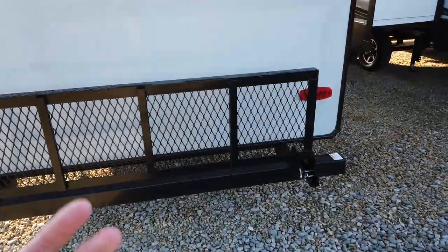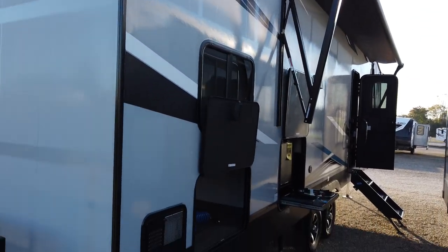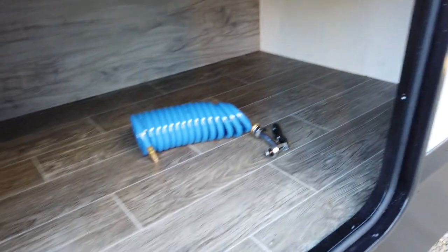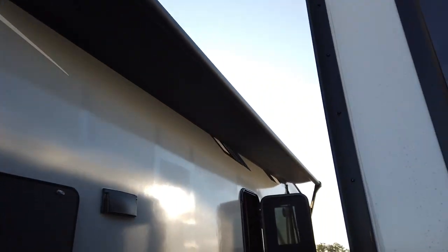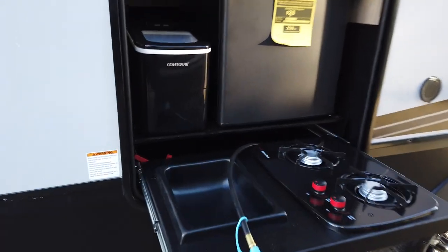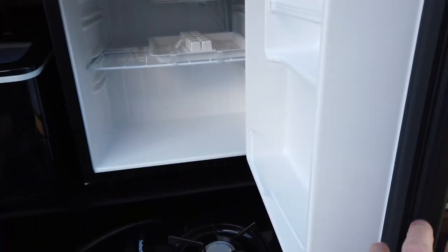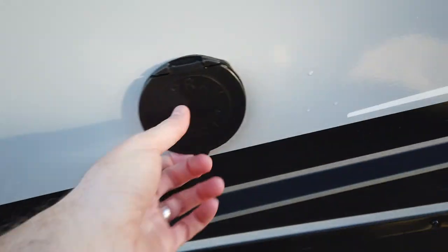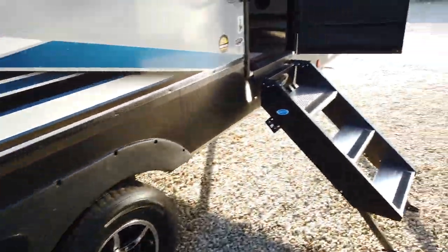It has an optional spare rack on the back that folds down — great for bicycles, a portable generator, or coolers — and it's prepped for a backup monitor. There's additional baggage door storage underneath the bunks. Next to it is the deluxe mini camp kitchen with a two-burner cooktop and wash basin, located under the power awning. Paul Sherry RVs has inventory available, as they ordered units months in advance. The unit also features alloy wheels that will look good for years and three entry steps to get up inside.